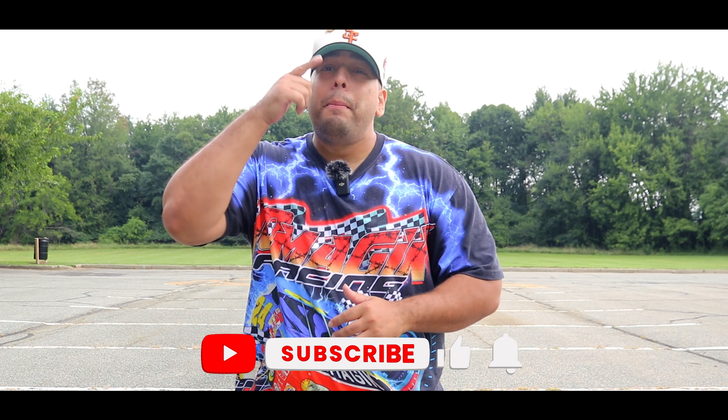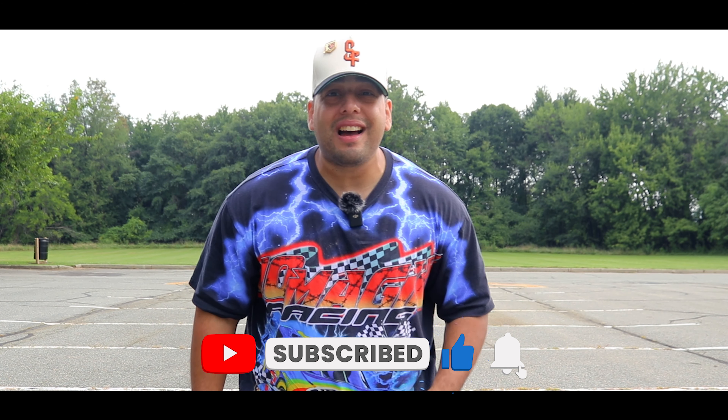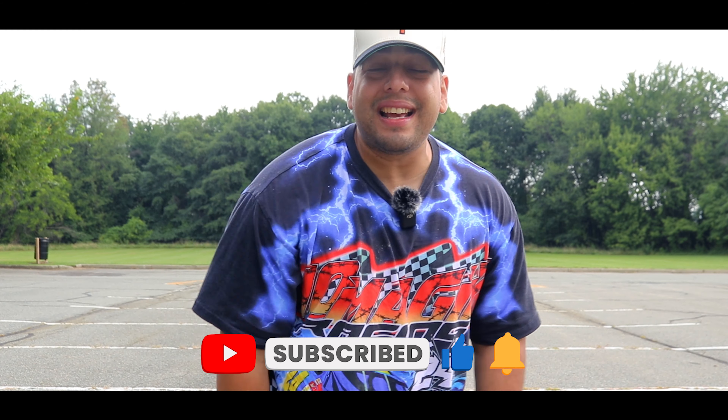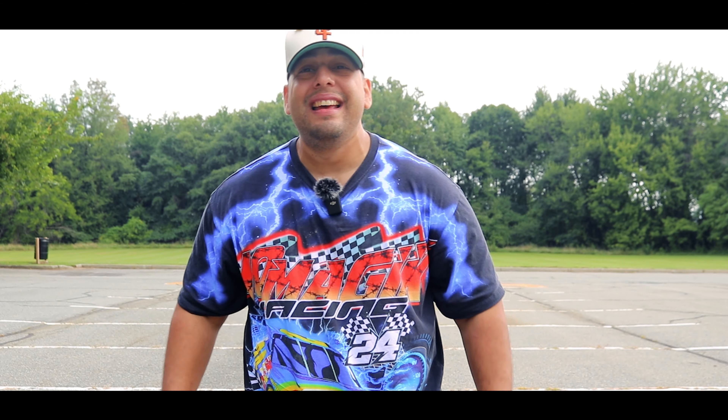That wraps up the video. I hope each and every one of you enjoyed it. Please don't forget to like, comment, and sub to the channel — check off the bell notification icon to become part of the family. Let me know in the comments if you want me to round out a top ten by giving you numbers six through ten. Enjoy your day and we'll catch you on the next one.